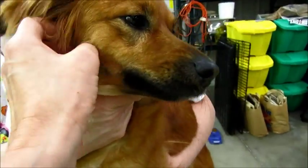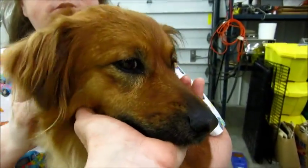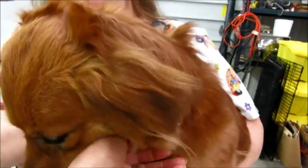How could somebody leave you behind? Maybe they had to — you're just a little angel. But they could have brought her to the shelter. She's a good girl, she's precious.